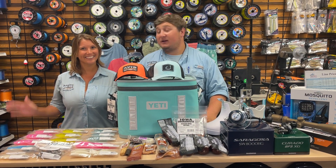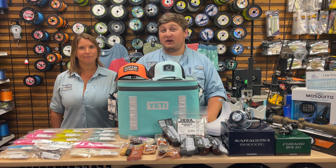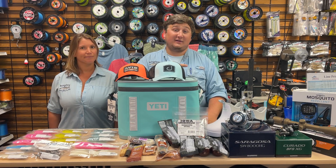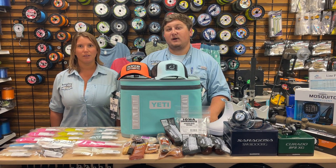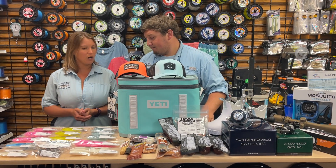Hey everybody, it's Mike and Lindsey here for this week's episode of What's Hot. If you haven't checked it out, we did a video on Z-Man yesterday, so go check that out. Z-Man needed its own video — Mike was that excited about it — but we have some awesome stuff to talk about today.